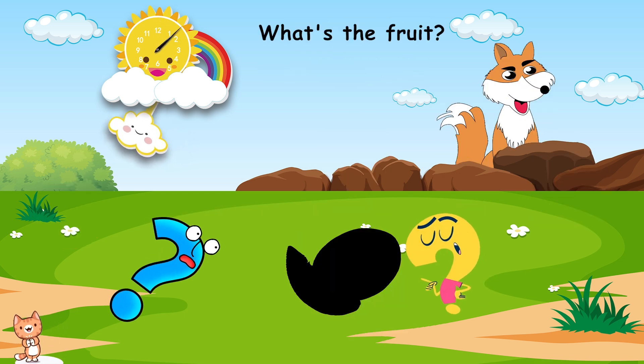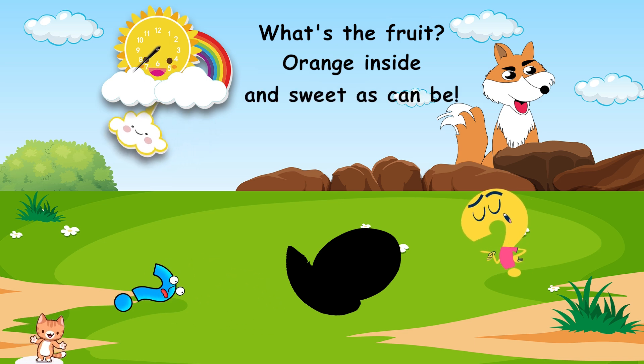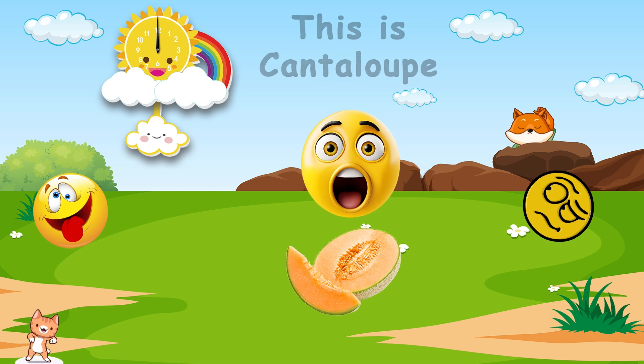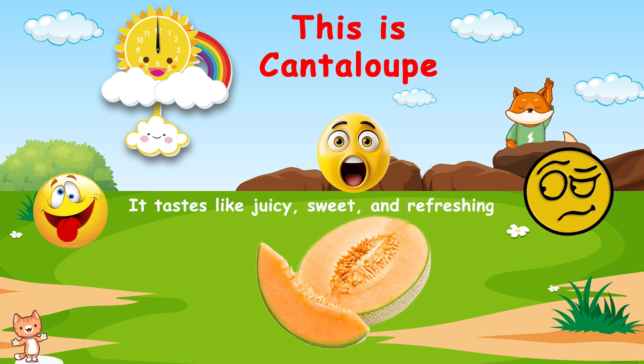What's the fruit? Orange inside and sweet as can be. Do you know? This is cantaloupe. It tastes like juicy, sweet, and refreshing.